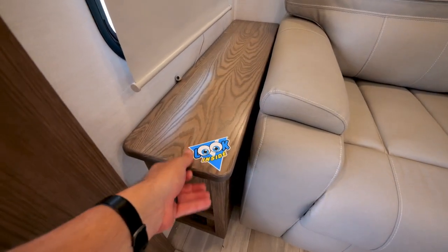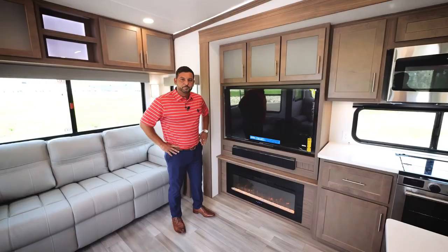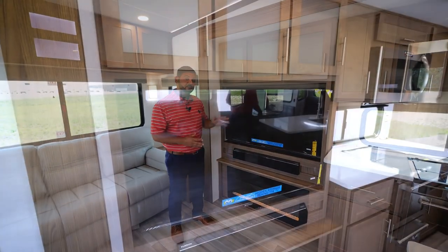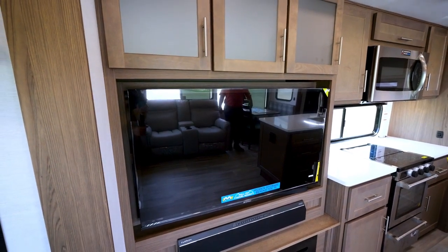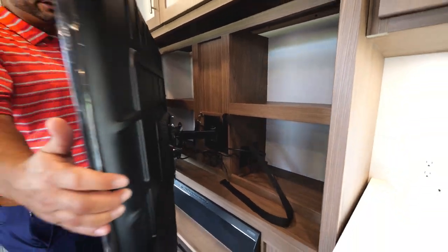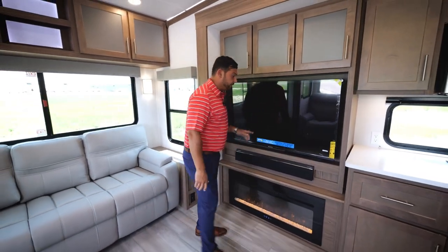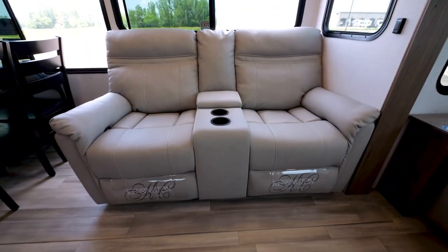Also on both sides of the tri-fold, you'll find really cool hidden storage with a flip-up compartment. In the entertainment area of the 32 RLS, we're using a 50-inch smart TV. We were able to convert some wasted space into a ton of storage just behind the TV, and the TV is also on a swivel so you can angle it in any position you need. Just across from the TV, you'll find theater seating that is perfectly positioned for viewing.